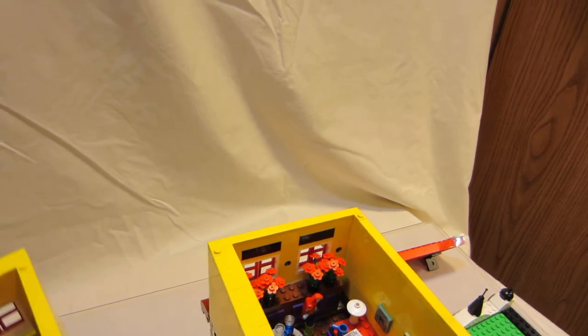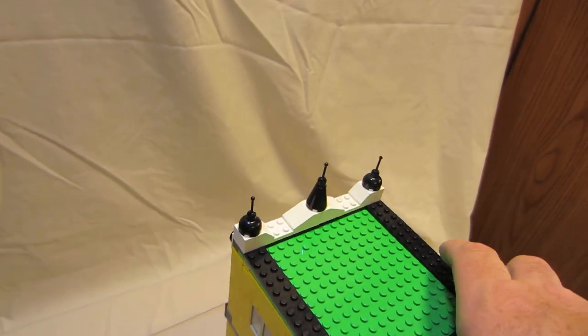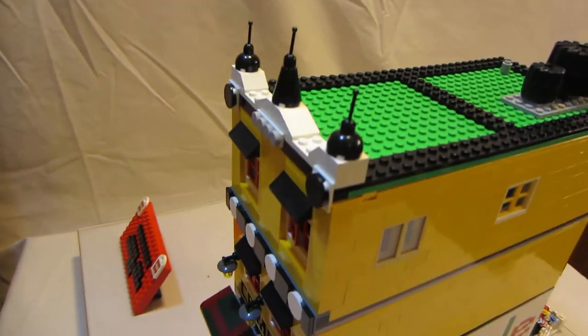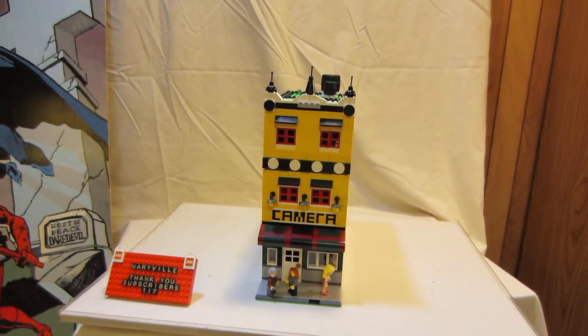So this is the camera shop. Let me put it back together quickly and show you the front again. Okay, there we are — the camera shop.